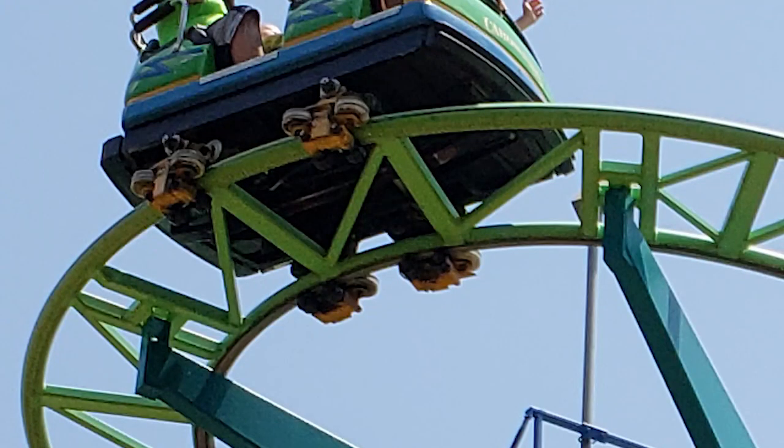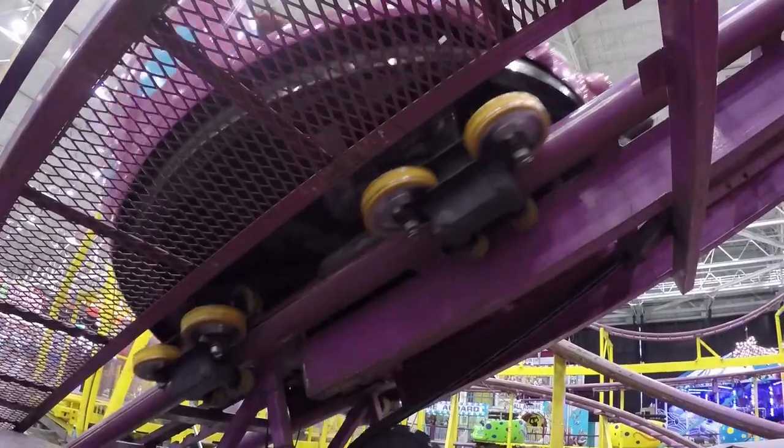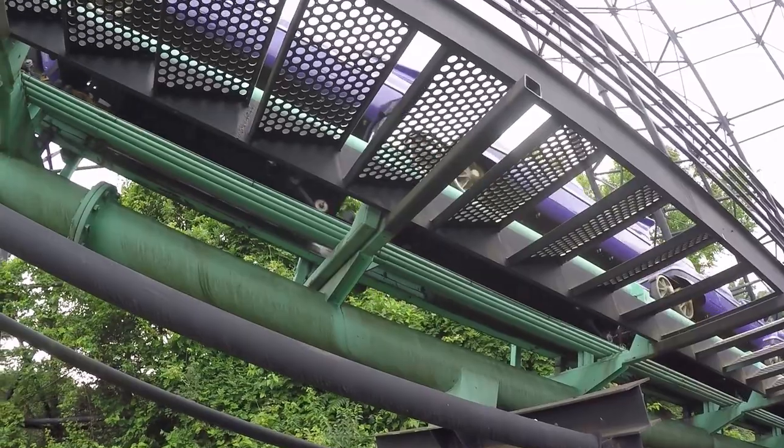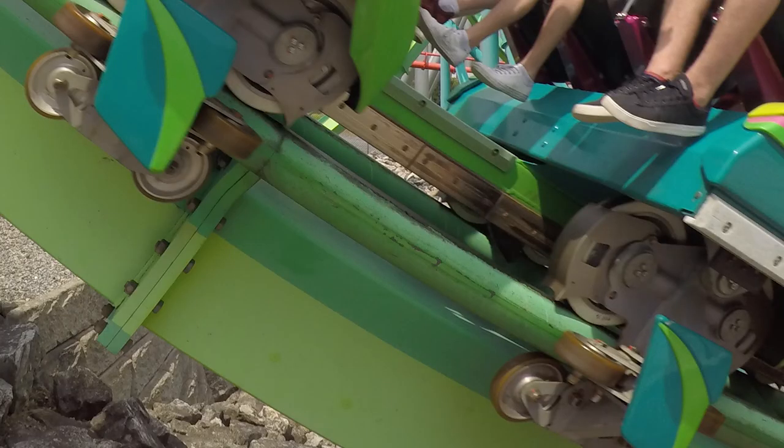Upstop pads have the advantage of having no moving parts, and therefore they are cheaper to maintain. Upstop wheels serve the same purpose as upstop pads, only that wheels obviously roll, causing them to be used on rides that go upside down or have lots of airtime. Some manufacturers will leave a small gap between the upstop wheels and the track, while others like B&M prefer to have their upstop wheels touching the track at all times.